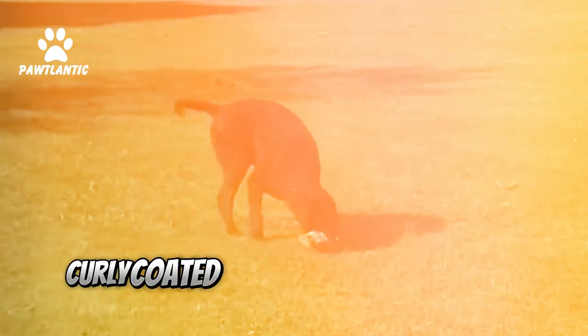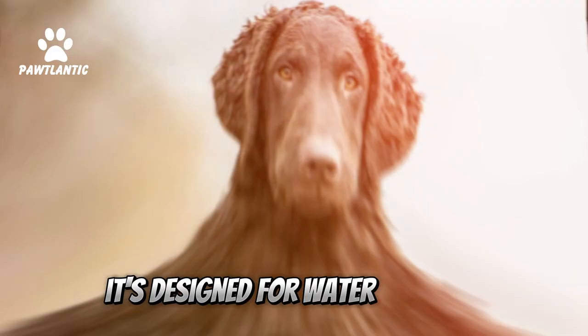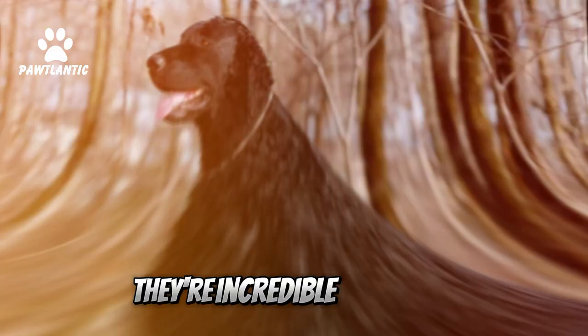Fact 1: Distinctive Coat. Curly Coated Retrievers are known for their dense, waterproof, and distinctive curly coat. It's not just for looks — it's designed for water retrieval.